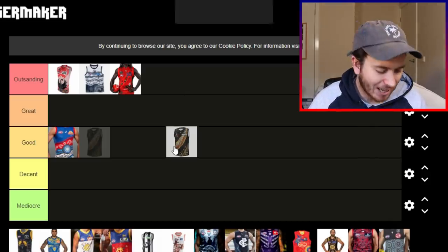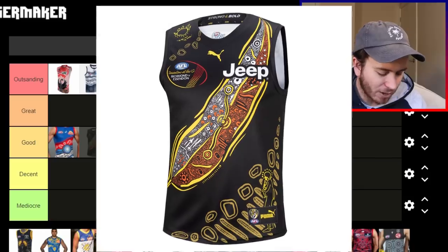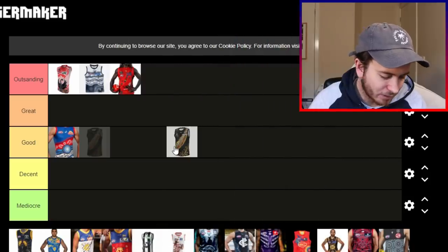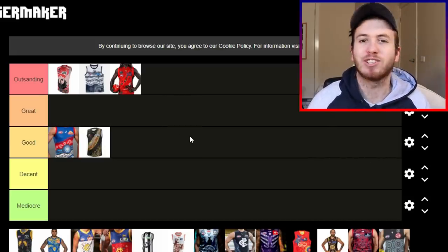The Tigers' sash is a big feather, it seems. Got some great patterns along the flank of the jumper, some markings up on the shoulder. For mine, that is a good jumper.